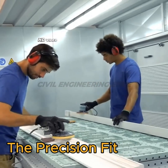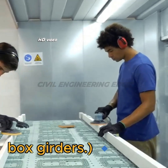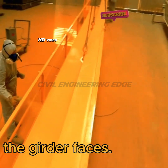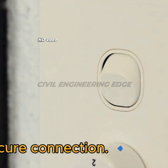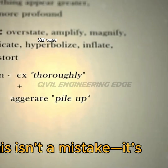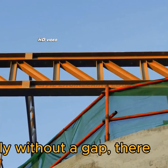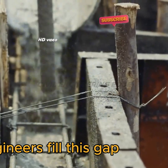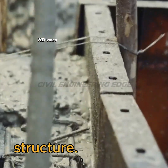Section 4: Box girder assembly. Before connecting the box girders, workers apply a special epoxy resin to the girder faces. This allows for a perfect male-female interlock, ensuring a snug and secure connection. Did you notice the small gap left between segments? This isn't a mistake — it's deliberate engineering. If the girders were assembled perfectly without a gap, there would be no way to fit the final girder into place. The solution: engineers fill this gap with reinforcement bars and concrete, creating a seamless, rock-solid structure.